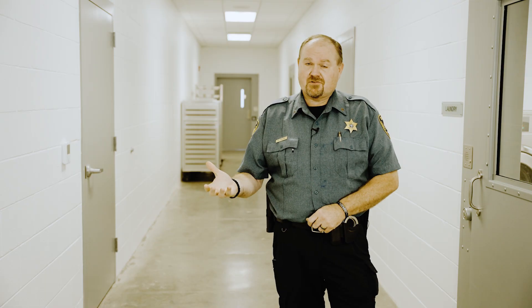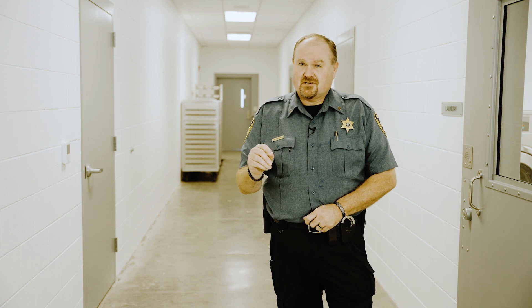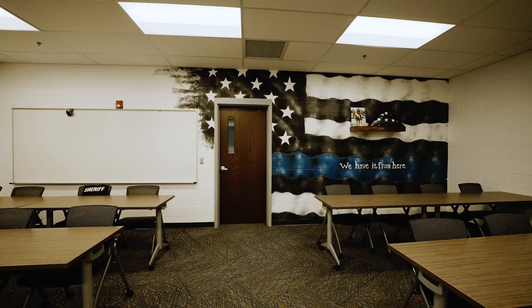So once we make our way down the hallway, this will conclude our tour of the new Linn County Justice Center. This Justice Center is going to offer us a lot more opportunity moving into the future. It's going to be so much safer and so much better, and I think we'll be able to operate a lot more efficiently out of here.